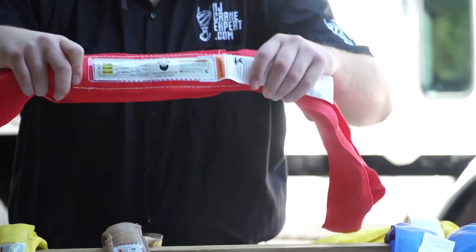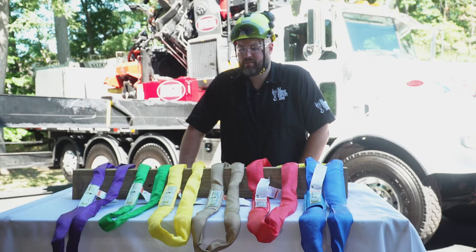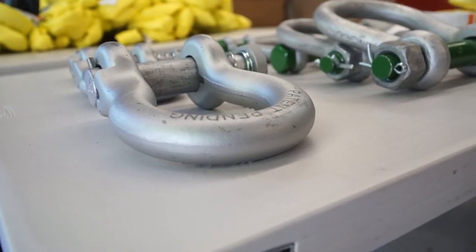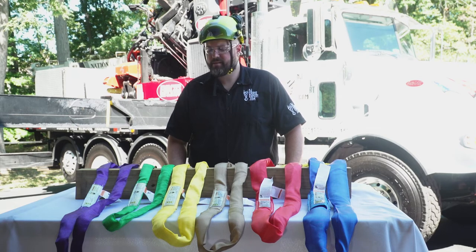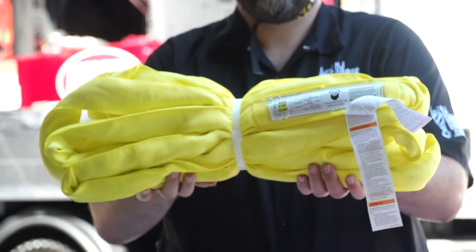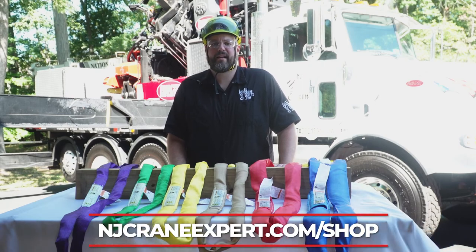Our red slings have a choking configuration of 10,600 pounds and our blue slings have a choking configuration of 17,000 pounds. We can make these at any length depending on if you have a stick boom or knuckle boom. Each of these slings can be configured and secured with a shackle, one of our twist pin shackles, or one of our J-hook quick connectors. To purchase these products and more, go to newjerseycranexpert.com/shop.